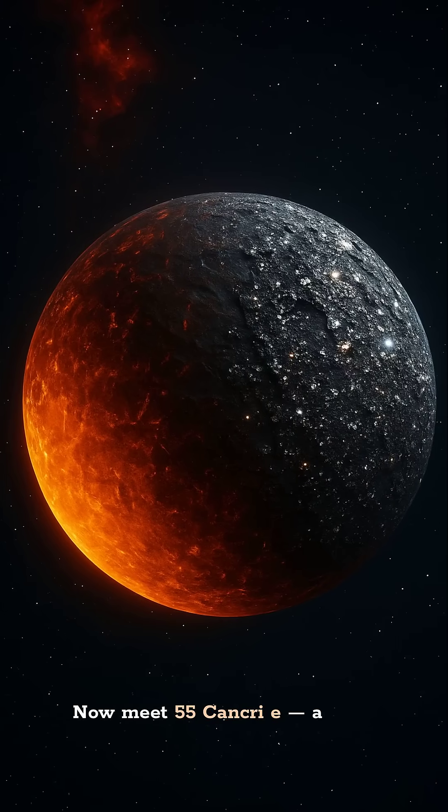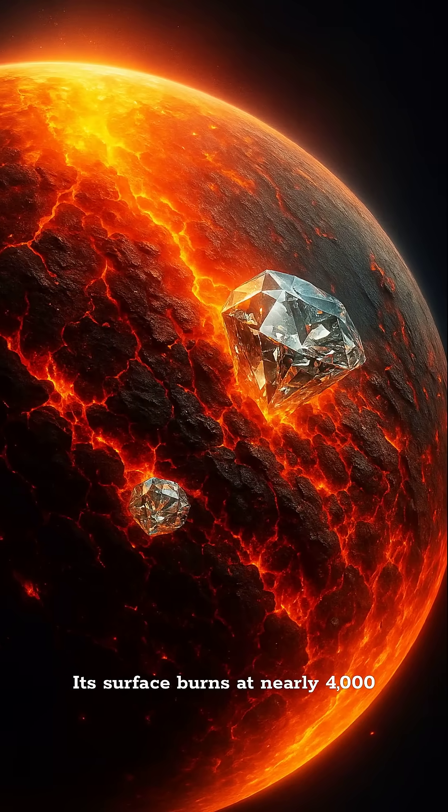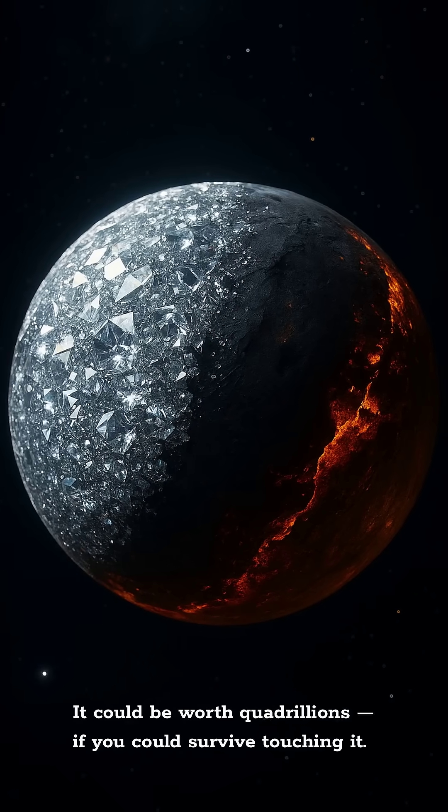Now meet 55 Cancri e, a planet made of diamond. Its surface burns at nearly 4,000 degrees Fahrenheit, but beneath that, pure crystalline carbon. It could be worth quadrillions — if you could survive touching it.